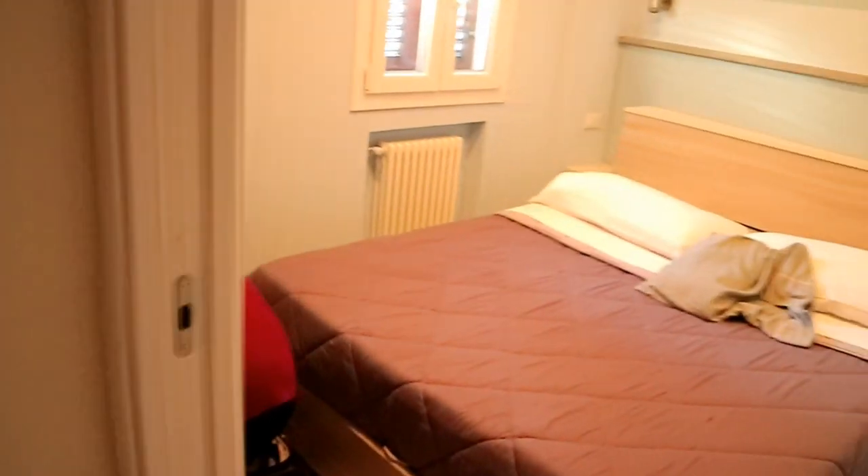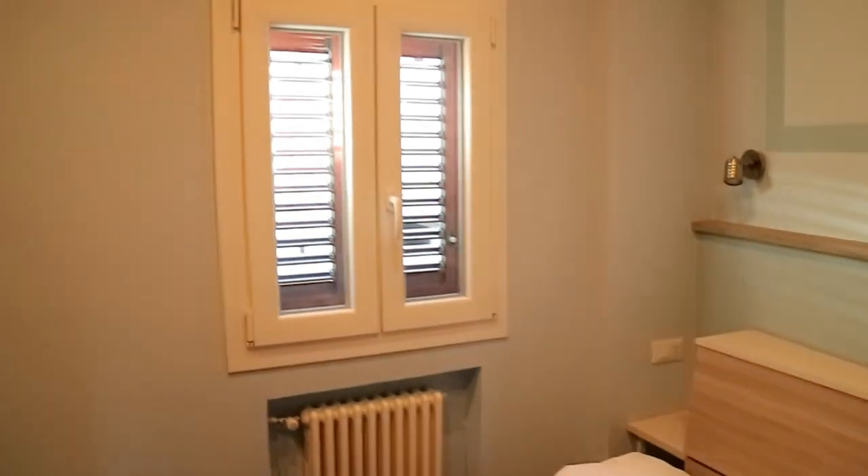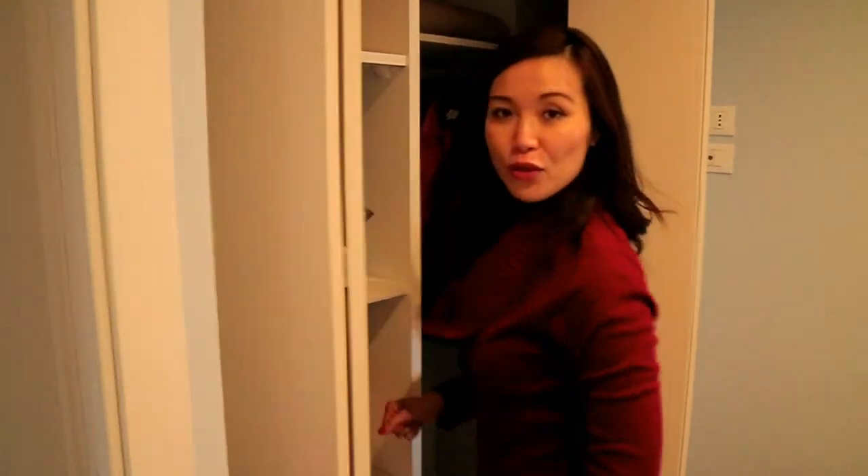And here's the one bedroom — nice queen size maybe? Window, closet. Say bonjour. Ciao.